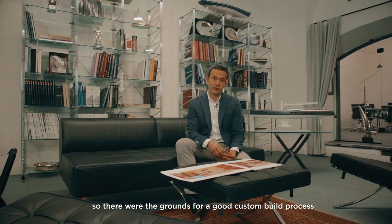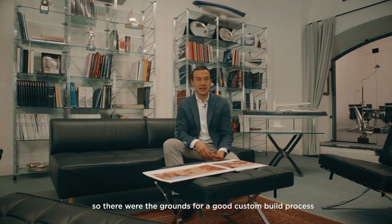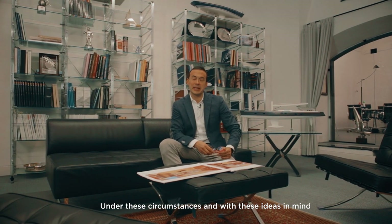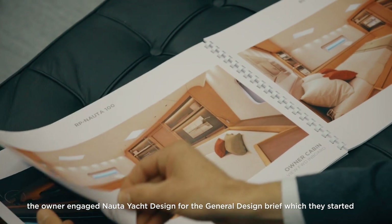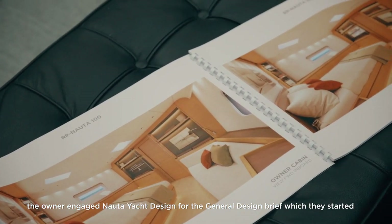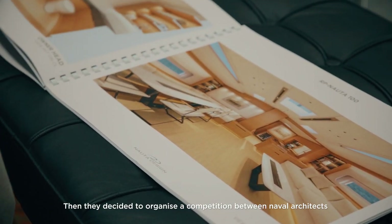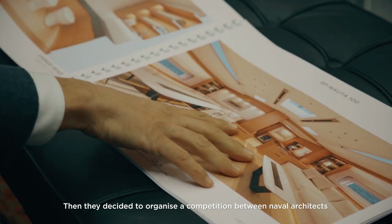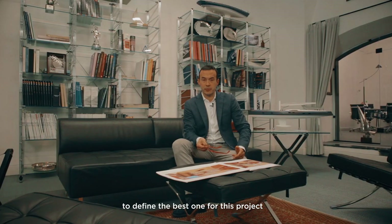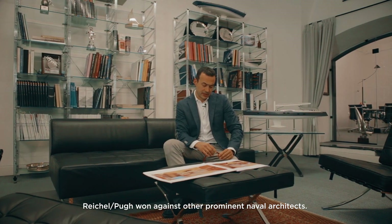So there were the grounds for a good custom process — a normal custom process. Under these circumstances and with these ideas in mind, the owner engaged Nauta Yacht Design for the general design brief. They decided to organize a competition between naval architects to define which would be best for this project, and Reichel/Pugh won against other prominent naval architects.